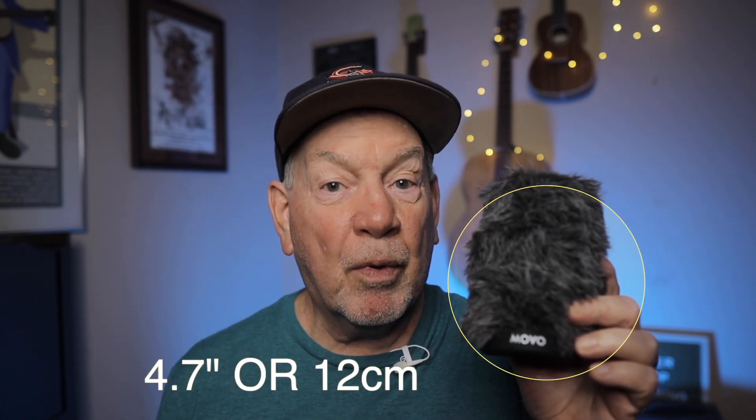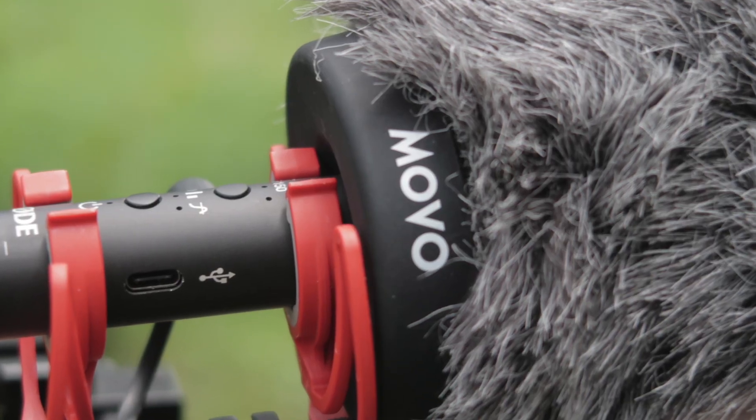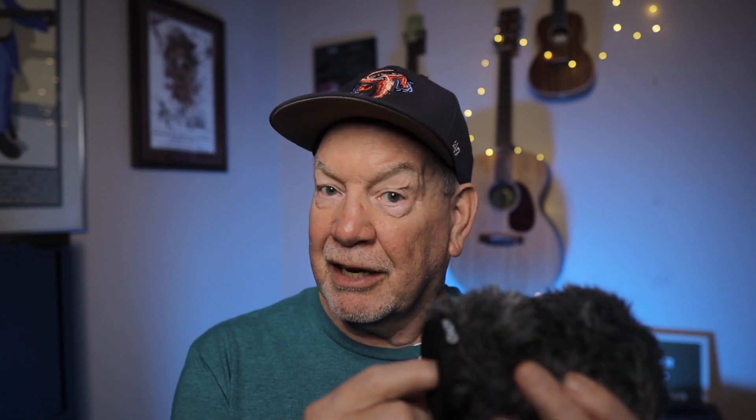This Movo windscreen is 4.7 inches long, or 12 centimeters. It has an acoustic foam liner, so it slips right over the microphone — you don't need the foam windscreen that comes with the mic underneath it. It also has a rubber base that fits very snugly around the end of the microphone and doesn't allow any wind to get in. This windscreen can reduce wind noise by up to 40 decibels, while keeping high frequency loss to a minimum.